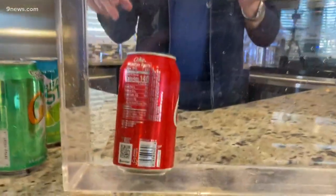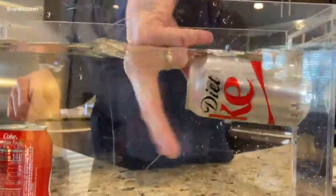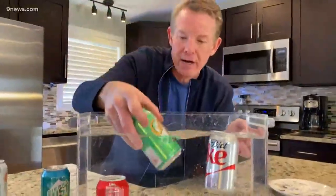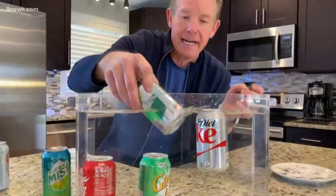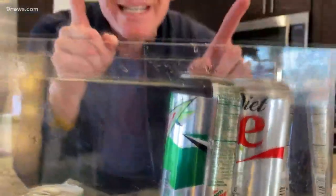It sinks! Now a diet can of soda — it floats. Regular ginger ale sinks, and a diet Mountain Dew floats. What is the difference between diet and regular? The cans are the same size, the volume is the same size — it must be what's inside.